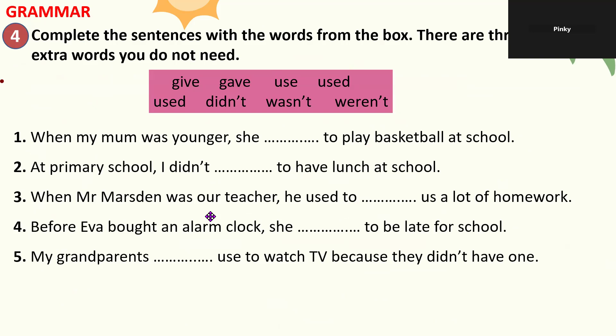In grammar part four, the student completes sentences using words from a box, with extra words included. Number one: When my mom was younger, she used to play basketball at school. Number two: At primary school, I didn't use to have lunch at school — using present simple, not past tense.